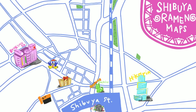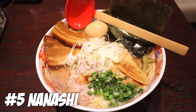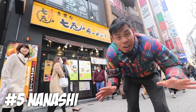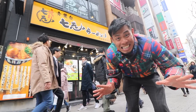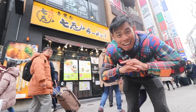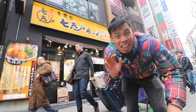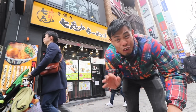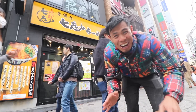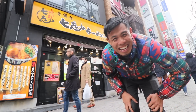The first ramen spot is located just by the station — number five, Nanashi. This is one of my favorite tonkotsu ramen places in Shibuya. It's called Nanashi and they have an amazing pork broth here. And if you come here on the 11th of each month, you can supersize your noodles for 11 yen. I'm so excited because today is the 11th. Let's go inside.